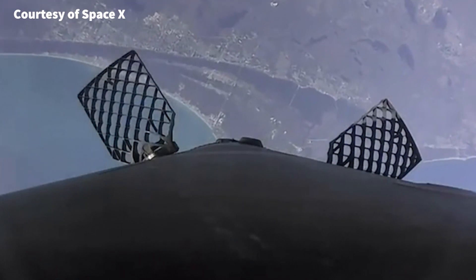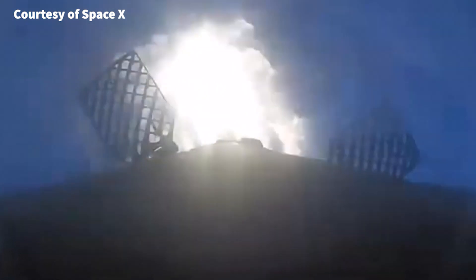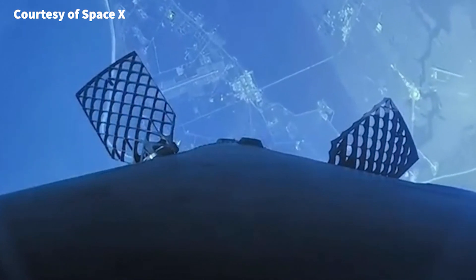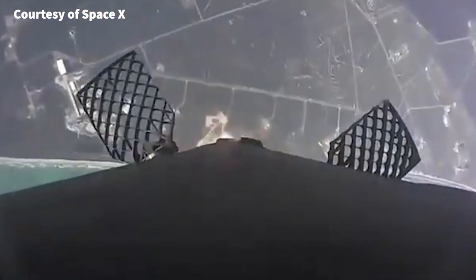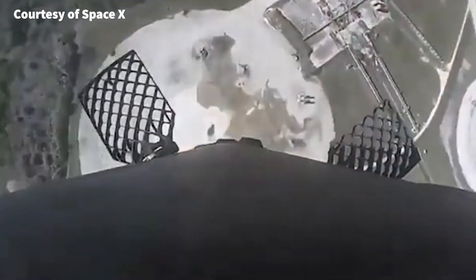And it's no wonder that this video has gone viral with millions of people around the world watching and sharing it. So if you haven't seen the onboard view from Falcon 9's flight to space and back during the Transporter-6 mission, make sure to check it out. It's a must-see for everyone interested in space exploration and the future of space travel.